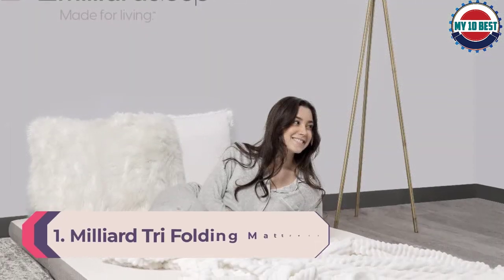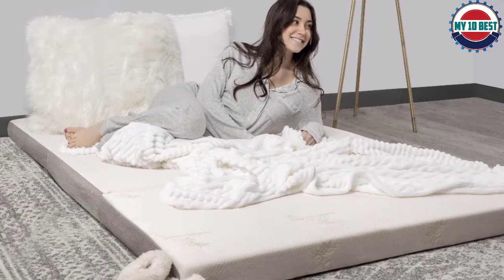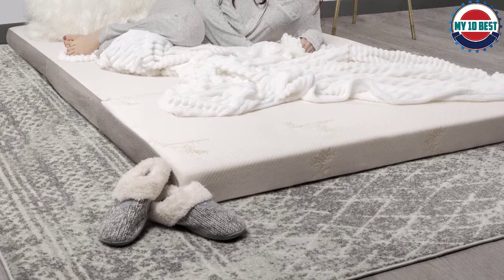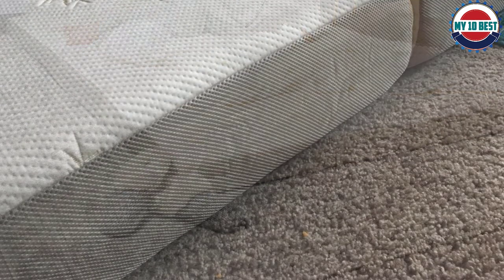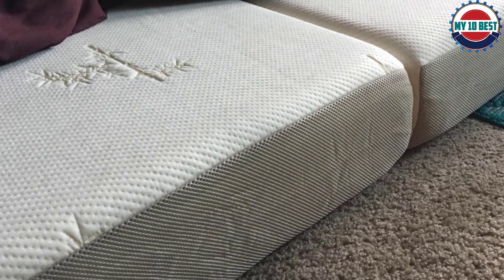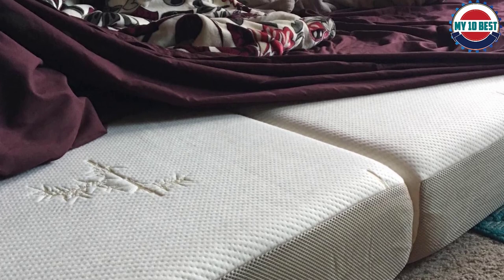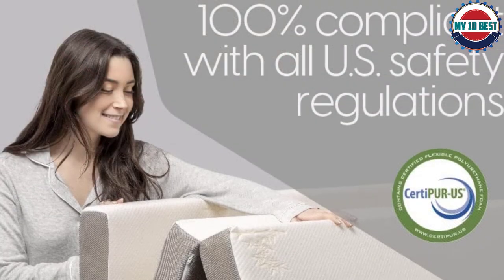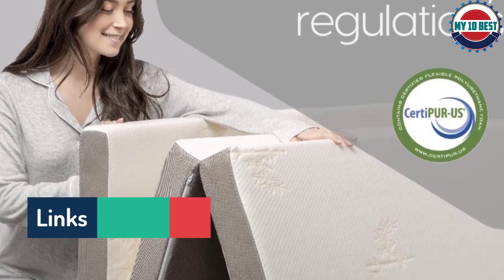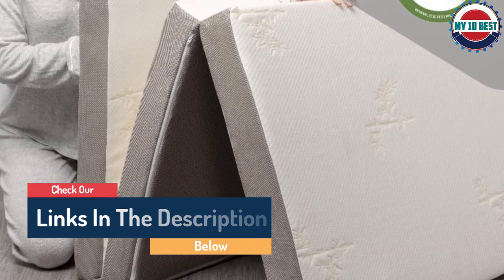Number 1: Milliard Tri-Folding Mattress. The Milliard Queen Tri-Fold Memory Foam Mattress is a perfect option for a guest room doubling as an office. With folded dimensions of just 58 inches by 26 inches, you can tuck it away in the closet when not in use. The queen tri-fold mattress is six inches thick, made up of 1.5 inches of memory foam for the soft top layer and 4.5 inches of high-density polyurethane foam for the supportive base. It comes with a jacquard cover that can be removed for washing and an anti-slip bottom. When unfolded, it lays flat at 78 inches by 58 inches and features ventilated mesh sides to help keep temperatures down.